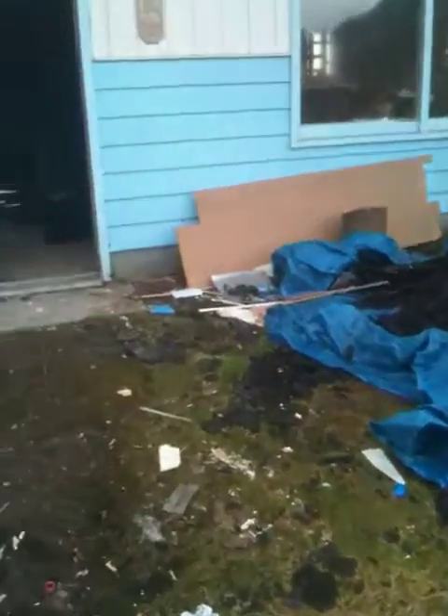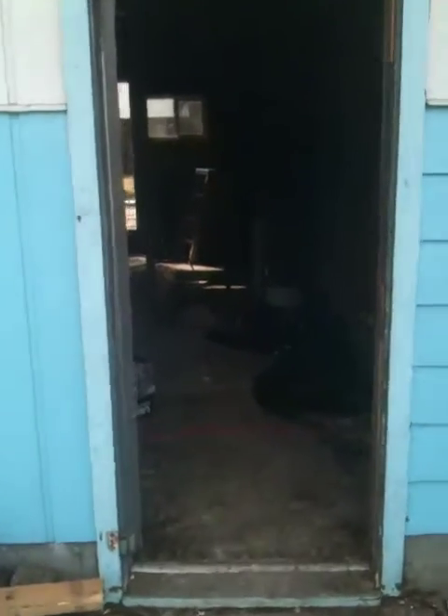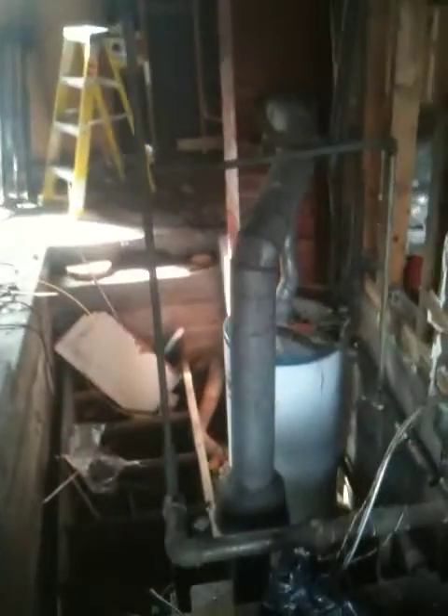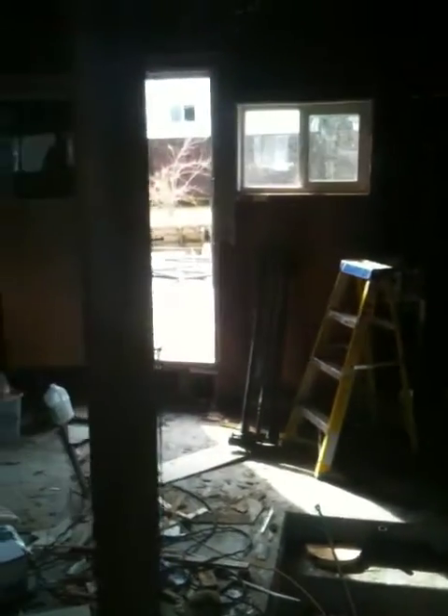We'll go inside and I'll show you where we're at. We basically have everything gutted here for the most part. There's our boiler and our hot water boiler. There's the back door — you can see we've got all of the walls opened up and all the ceiling is opened up now. We have fans in the corner to air everything out.